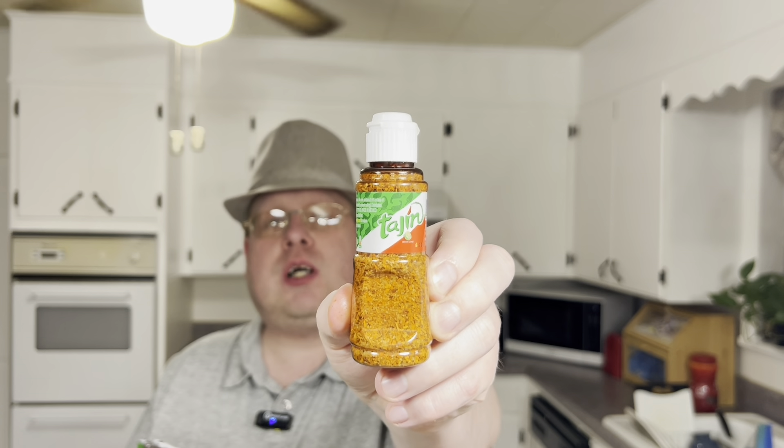What it reminds me of — it's like salty, spicy, lime, chili pepper flavor. I'm going to give them a 4.8.